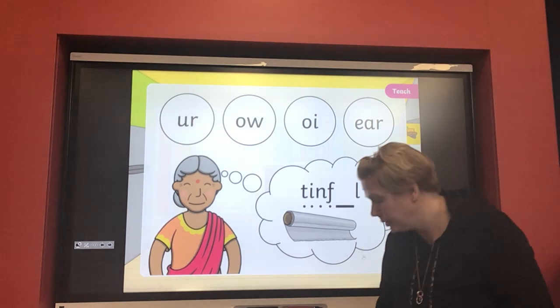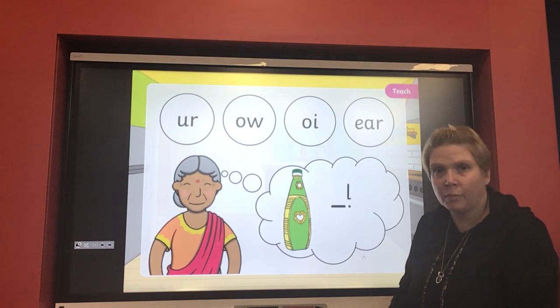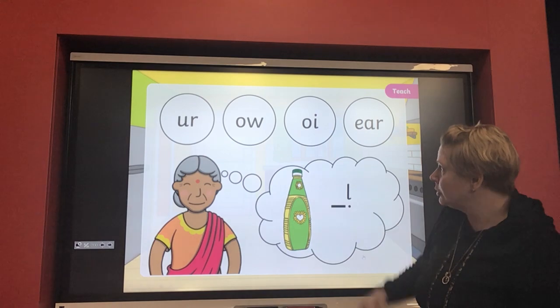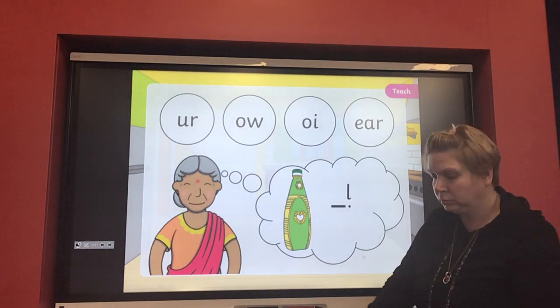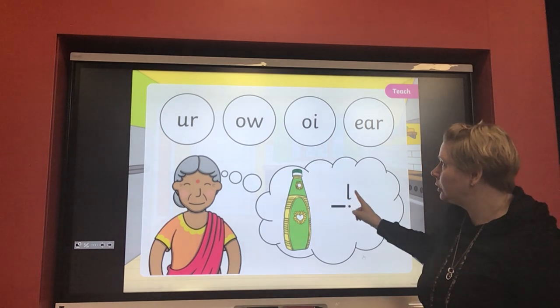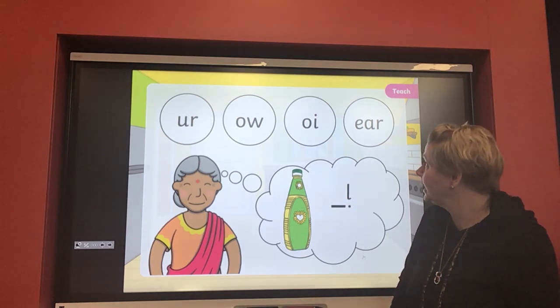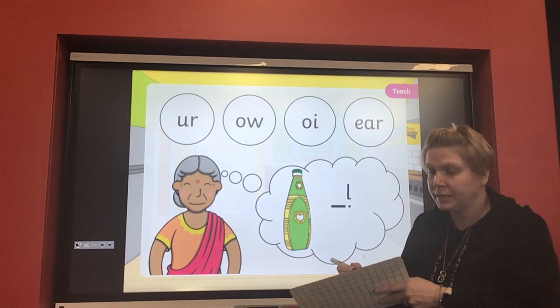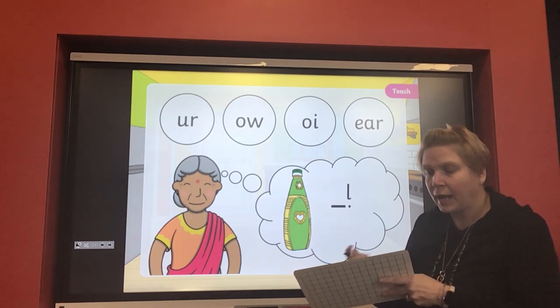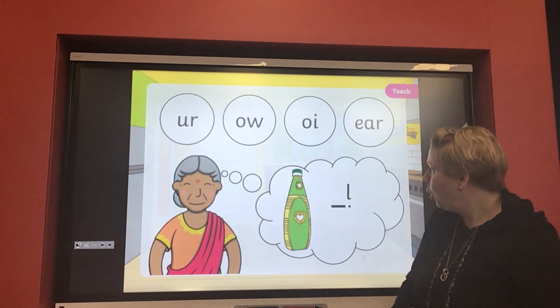Excellent! Now let's have a look at this one — grandma wants oil in her recipe. She's got a picture of some oil, and she's only got the 'l' sound. O-i-l — that's right, it's that 'oi' sound that's missing again. So can we have a go at writing 'oi' again — an 'o' and an 'i': oi, oil.